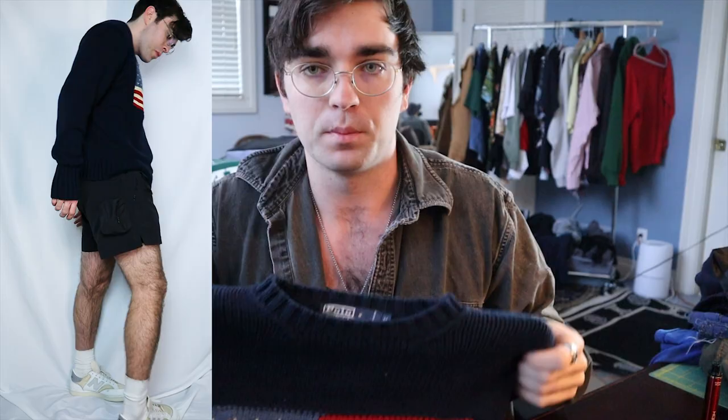This is gonna be the last sweater — it's a nostalgic piece for me. It's this Ralph Lauren American flag knit sweater. When I was growing up my mom always put me in one of these as a kid, so I kind of just want to always own one. I'm probably not going to get a crazy amount of wear out of it.